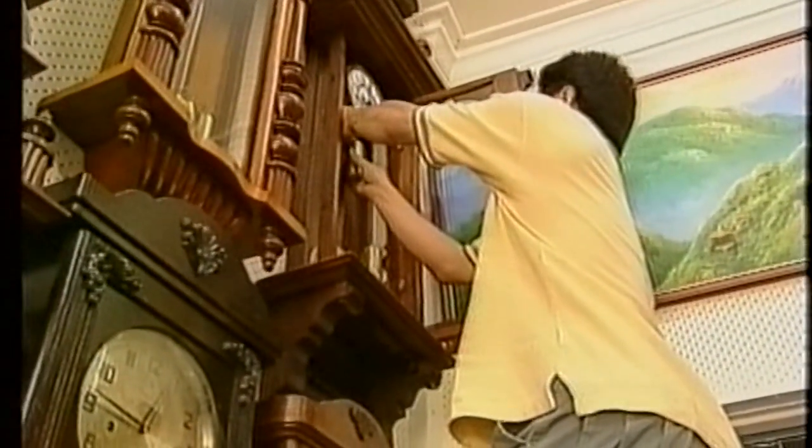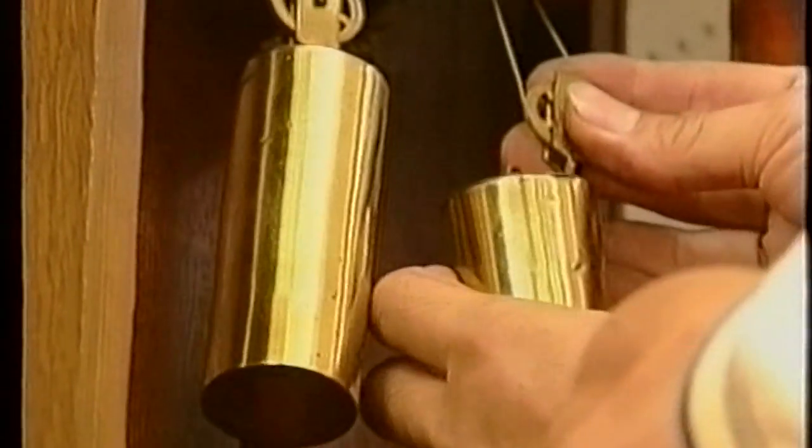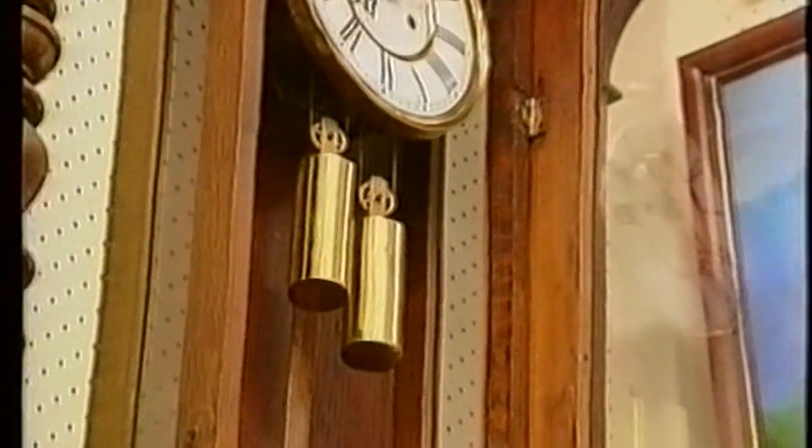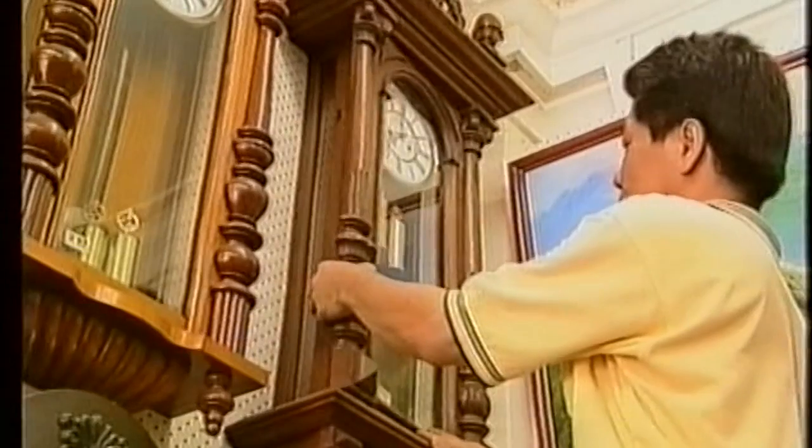My dad would sit at his table to repair his watch. I would just stand by the side, look at how he stripped and assembled a watch. I used to run to my dad's side and hide from my mum. If he wants to cane me, I would just run by the side because my dad is working on a watch, so he does not want to be disturbed. He can't even move the table he's working at, so that is the safest place.